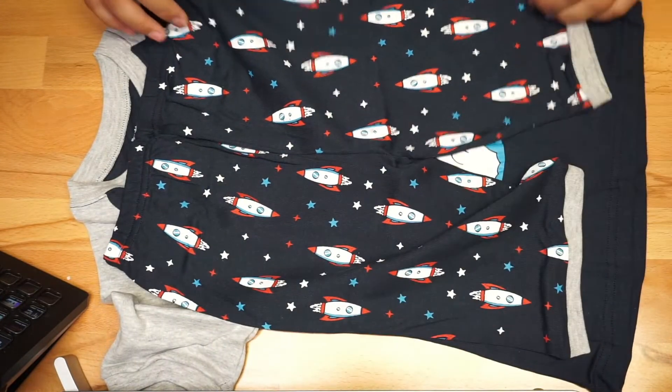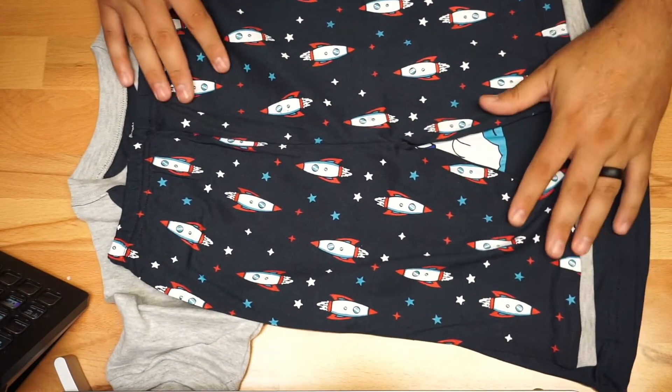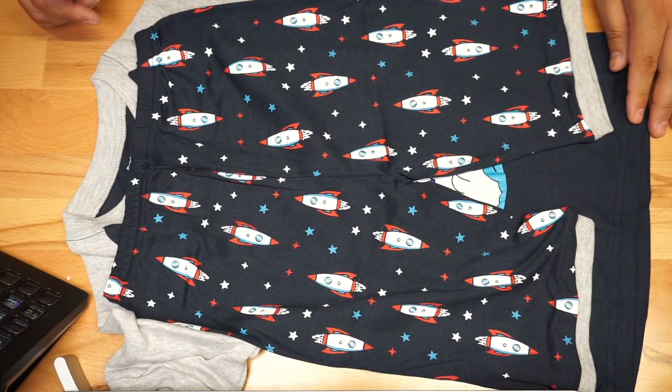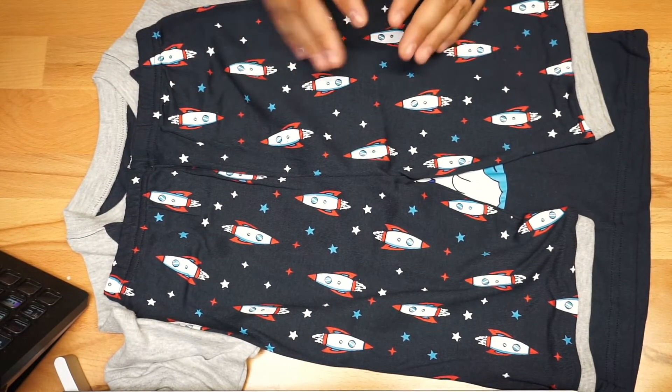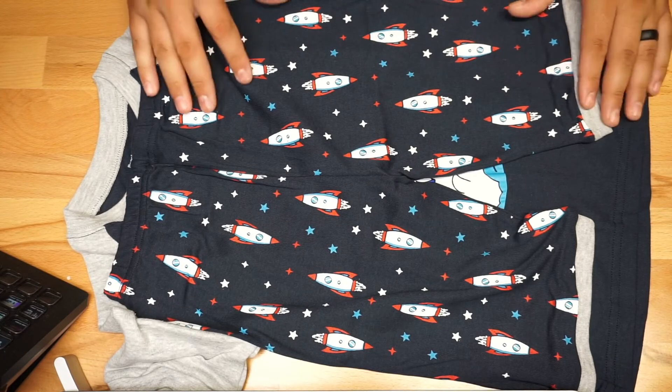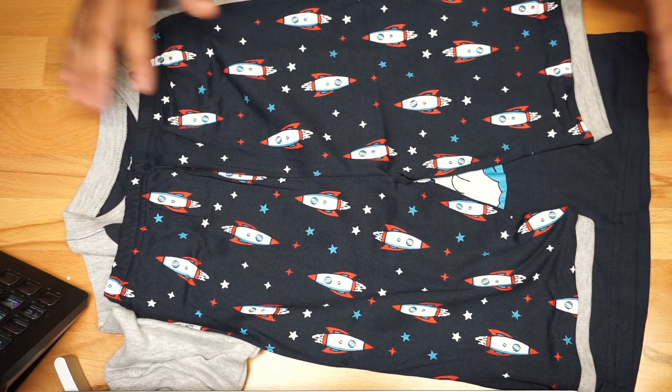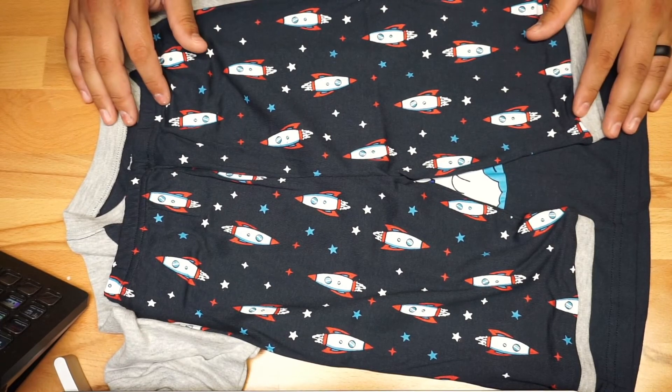I'm going to tell you it fit pretty good on him. This is going to be the shorts right there. I like them because they're not really short — they kind of sit right above his knees. He really likes that and he is very, very comfortable with these PJs.